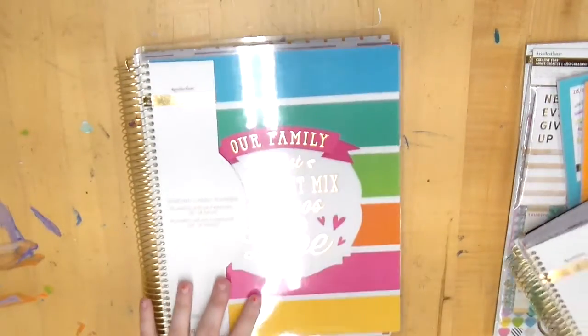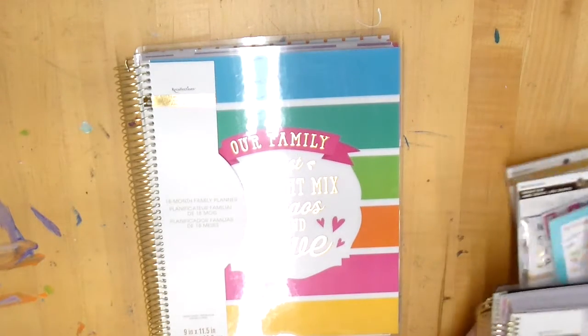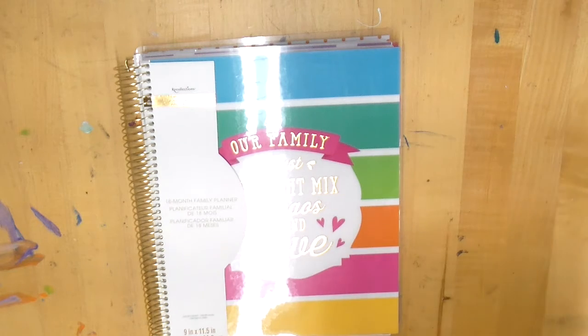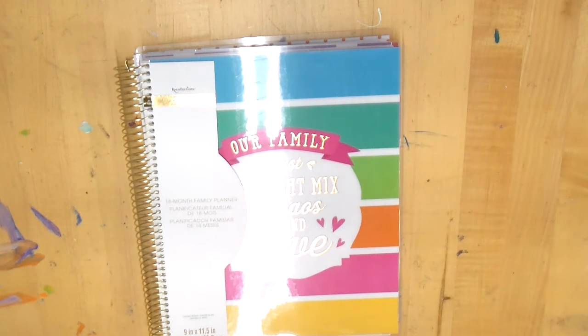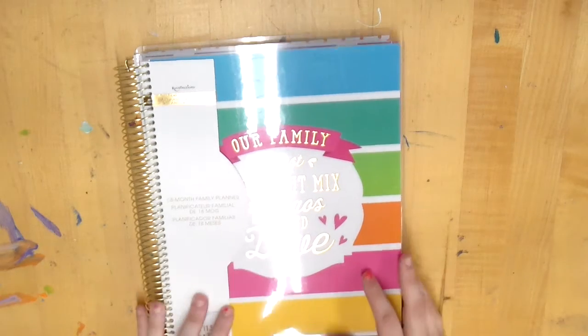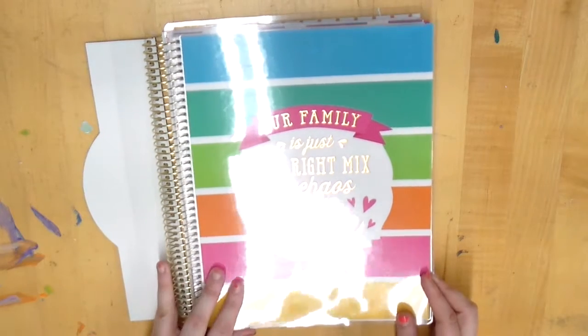I just want to let you know — if you see something flashing, somebody accidentally set off the fire alarm at Michael's where I'm filming this. If you see a flashing light, that's what that is. I'm so sorry if it's bothering you but I really want to get this video up.